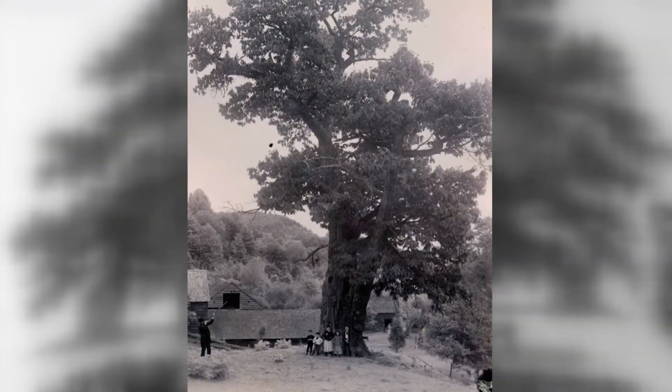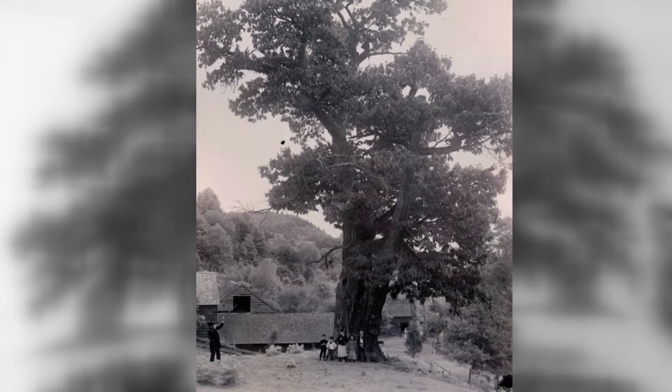I can almost guarantee that you have never held what I have in my hand here. These are American chestnuts. The American chestnut tree was wiped out about 100 years ago, but that tree was so important to America. It dominated forests in the east. There were 4 billion of them, and they were majestic.